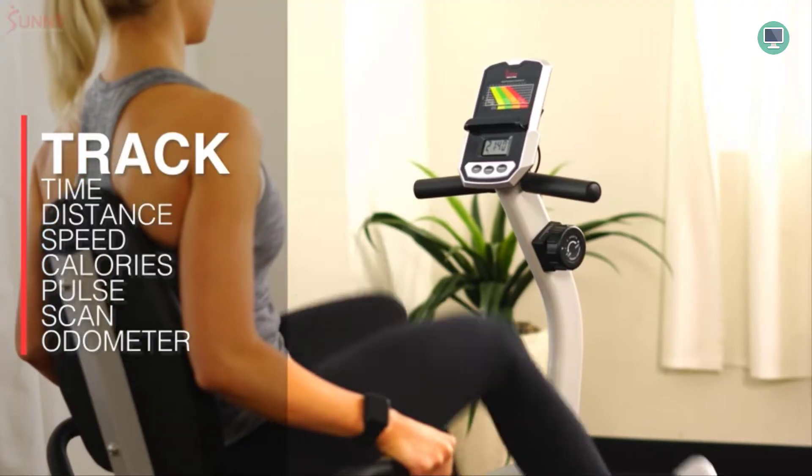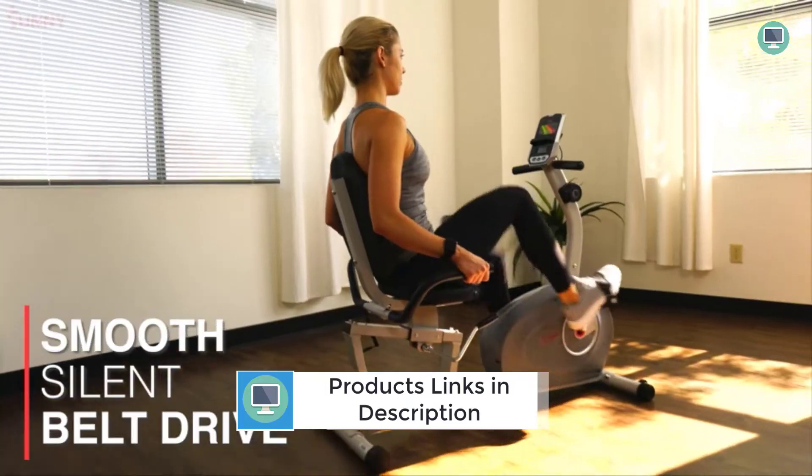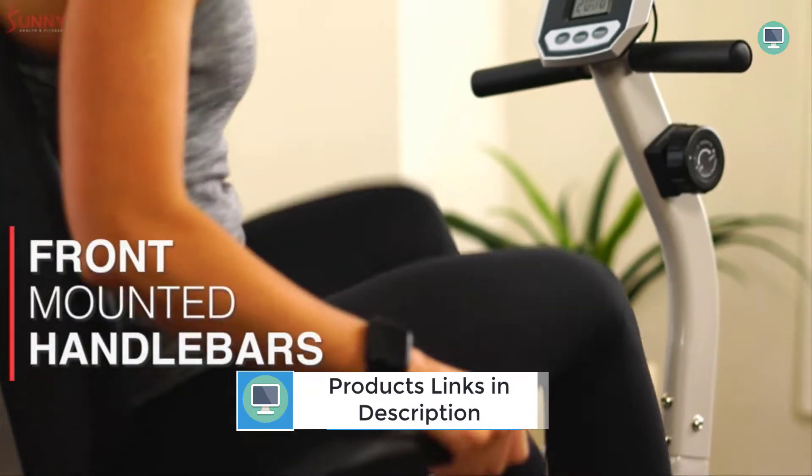This bike offers 8 levels of magnetic resistance with an integrated display that tracks time, distance, RPM, speed, calories burned, and pulse rate — giving you all the metrics you need to monitor your workout performance.